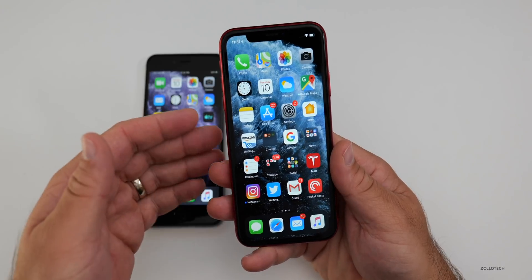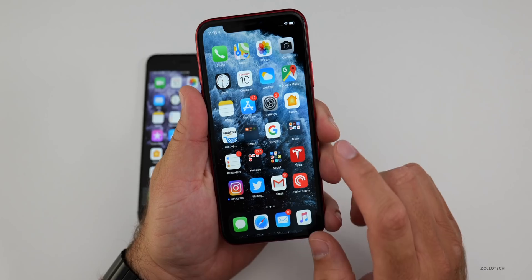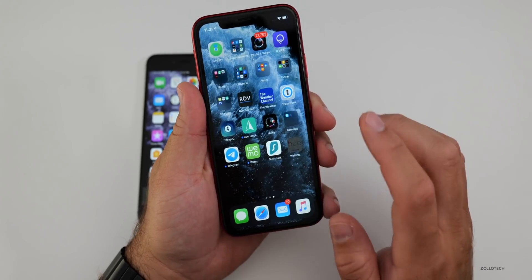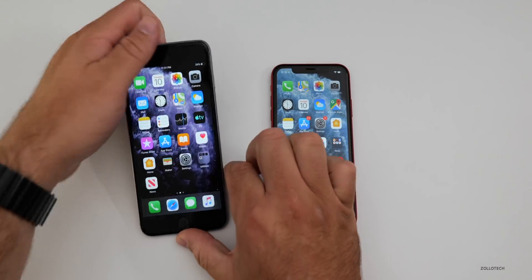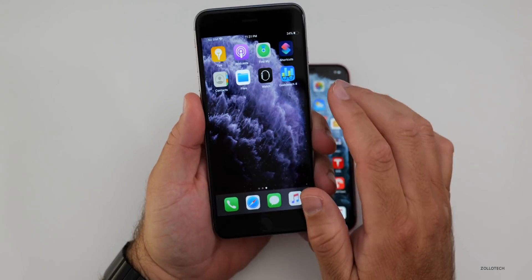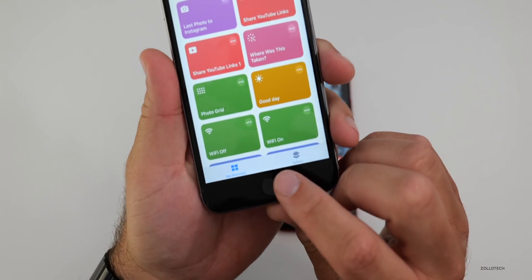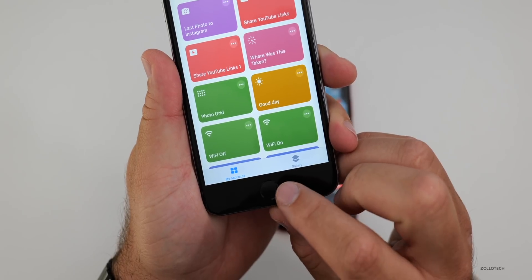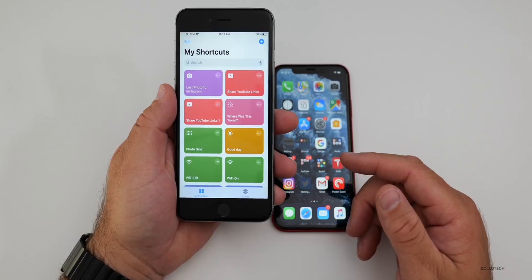As far as any resolved issues — this is a GM, so they're not really going to mention those. But there are a few things to note. If you go to Shortcuts on the 6S Plus, you'll see Shortcuts does not have the actual automations tab at the bottom. They actually pushed that to 13.1. So if that's something you'll use, wait for 13.1.